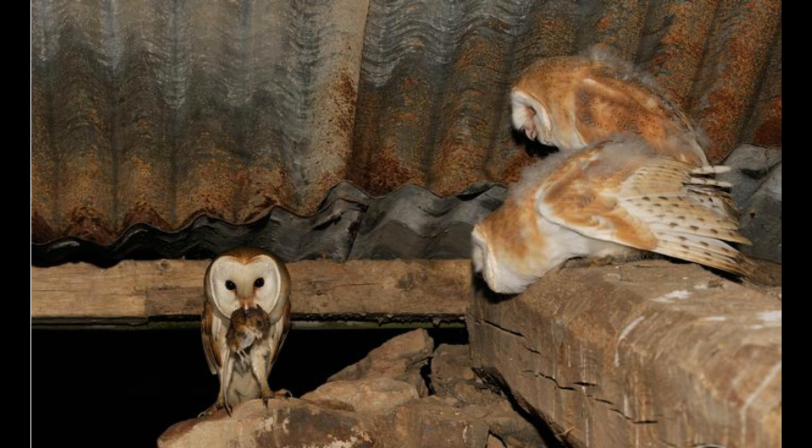Contrary to popular belief, not all owl species in Britain or in the world communicate using hooting calls, and Barn Owls are especially well known for not being the case, as they are well known to produce a variety of high-pitched shrieking, screeching, growling and hissing sounds.